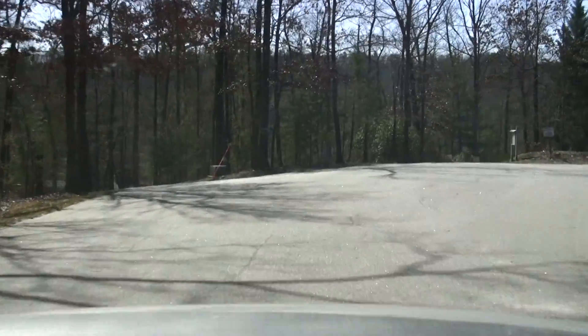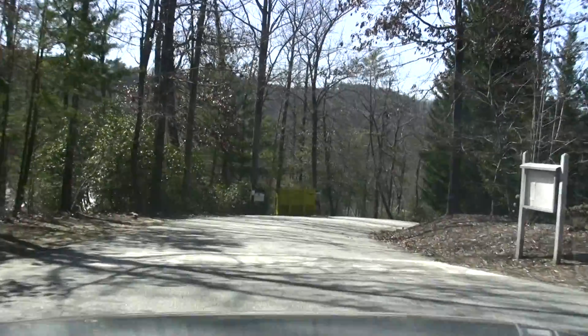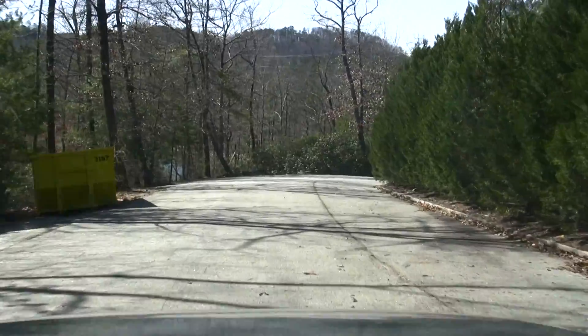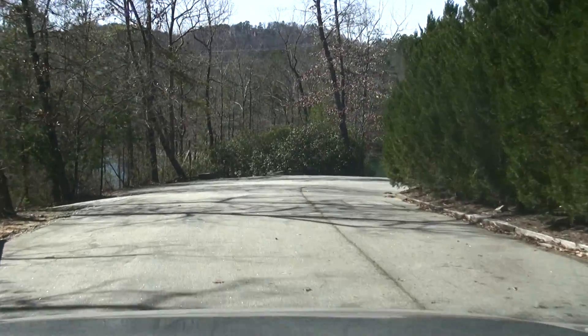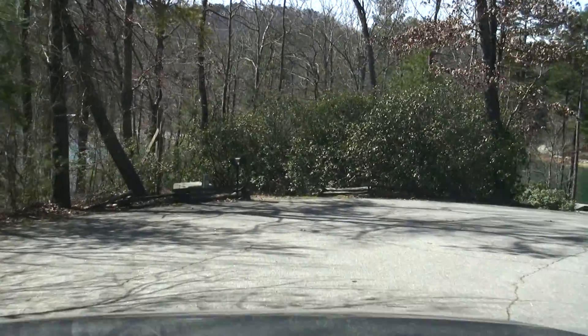We've got several streets in the neighborhood. We won't be able to cover all the side streets today, but this will just kind of give you an overall feel for the community. Got a new home going in here on our left, and we'll look at these by water later on.